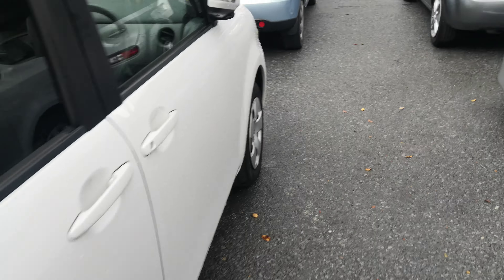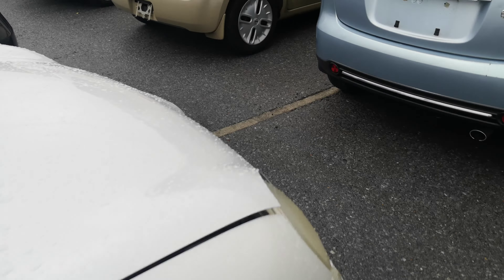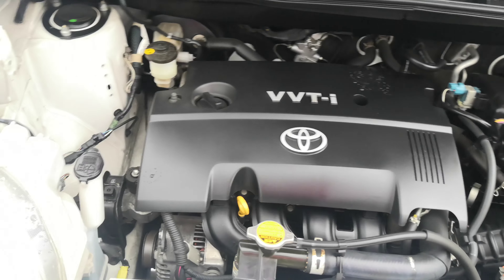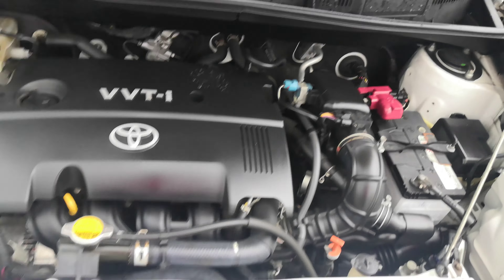Let's go to the engine and then we'll wrap this video up. There you have it — your good old VVT-i Toyota engine. Nice and clean.